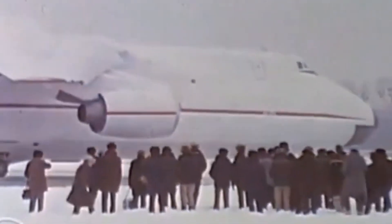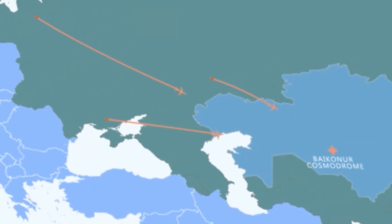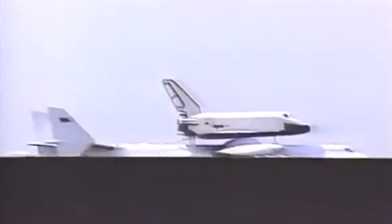The Mriya was designed by the Soviets as a super-heavy transport aircraft. Its purpose was to fly different parts of the Soviet space shuttle to their final launching site at Baikonur Cosmodrome in Kazakhstan. This meant that the Mriya would need to transport parts over 60 tons strapped to the top of the aircraft — a task that poses many engineering difficulties in flying the plane.